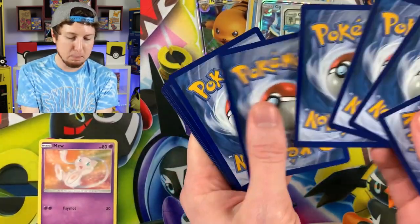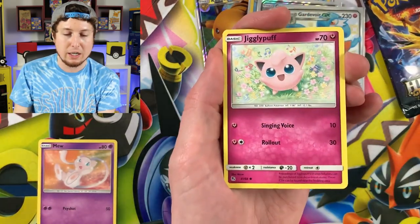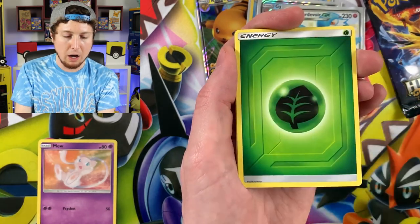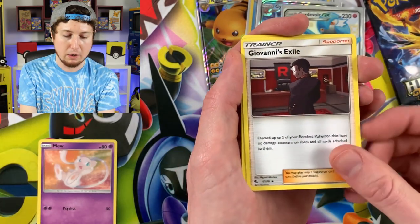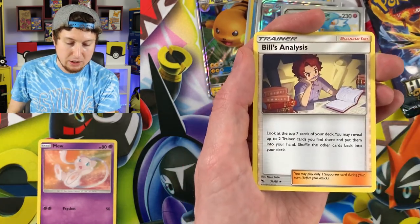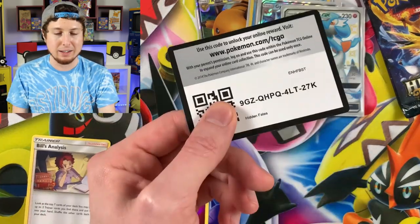Third booster pack in — let's see if we can continue this craziness with a Shiny pull in every single booster pack. Geodude, Cubone, Energy, Giovanni's Exile, Brock's Grit, Koga's Trap, and a Bill's Analysis. I always seem to pull a Bill's Analysis.